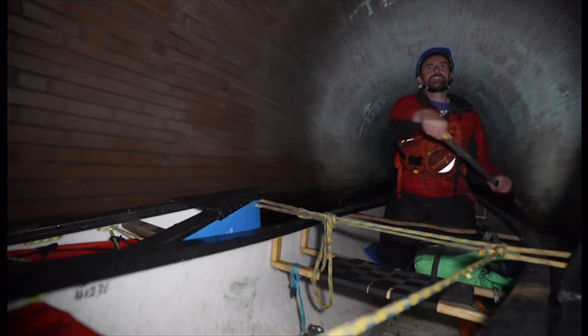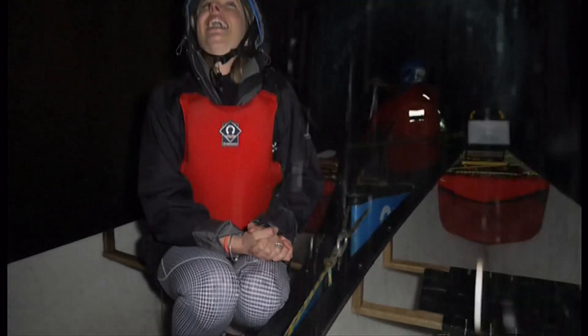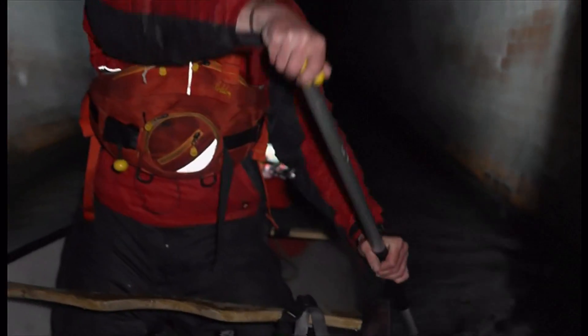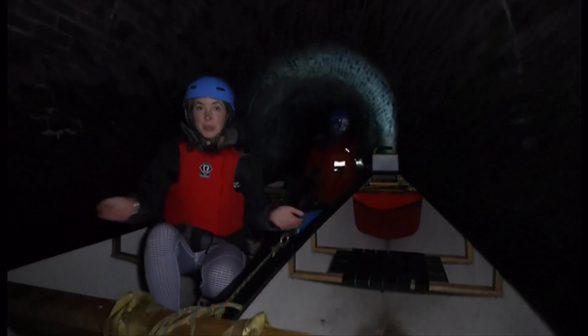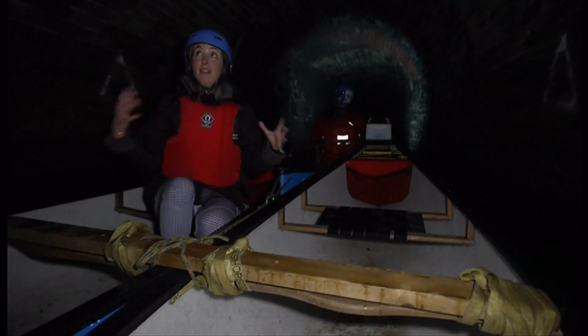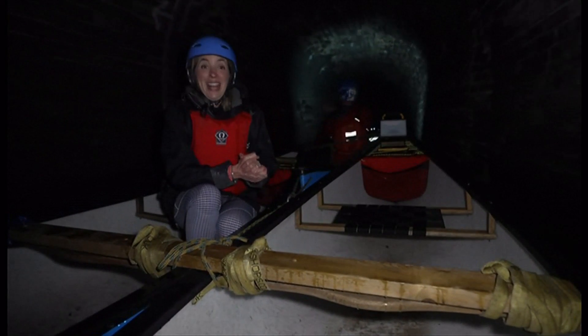For the first time in its 200-year history, you can now explore it in a canoe. It is amazing being inside a tunnel that was hand-built over 200 years ago. At first, you feel pretty claustrophobic. It is really close and enclosed.